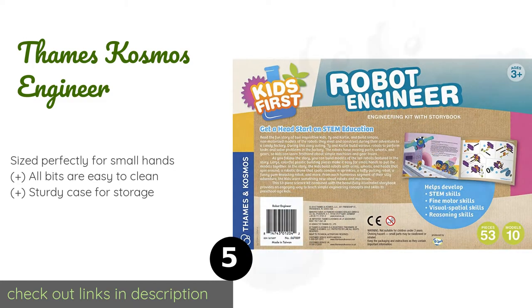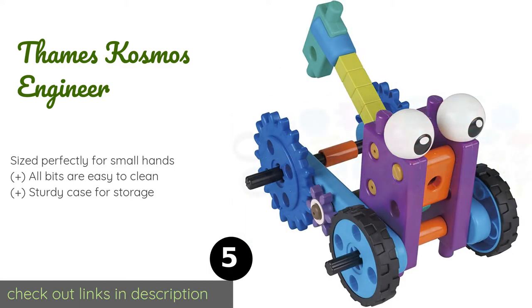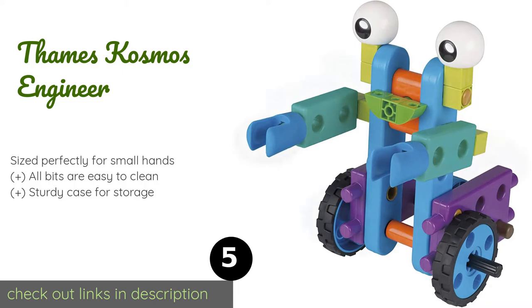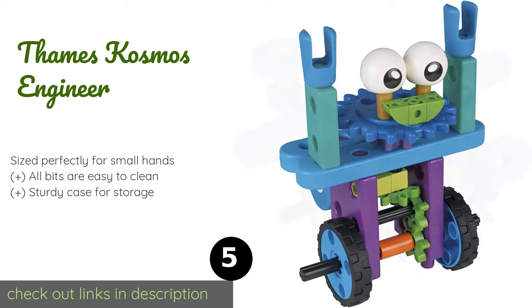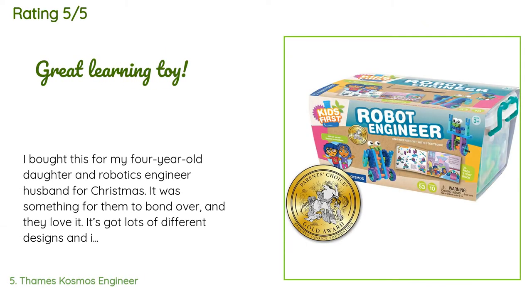Number five is the Thames & Cosmos Engineer. Nurture children's natural inquisitiveness with the Thames & Cosmos Engineer — a read-along learning experience in basic mechanics. Guided by an unfolding narrative, kids can enjoy building and repairing non-motorized robots with moving parts and playful colors. This product is available on Amazon for $41.